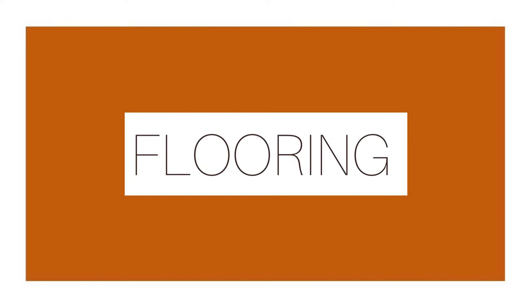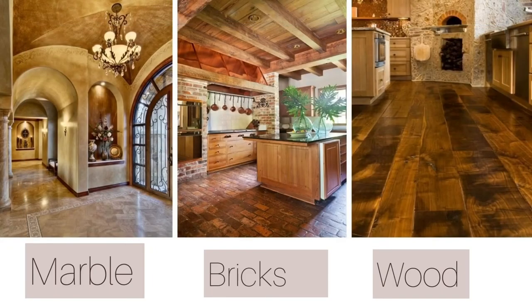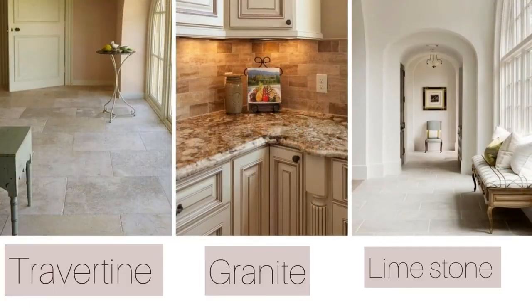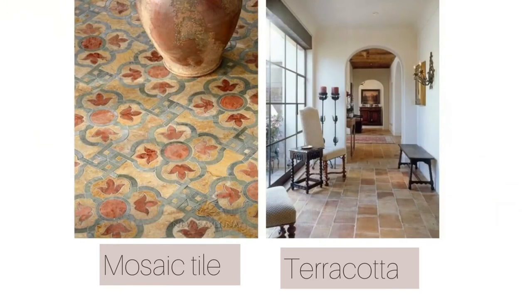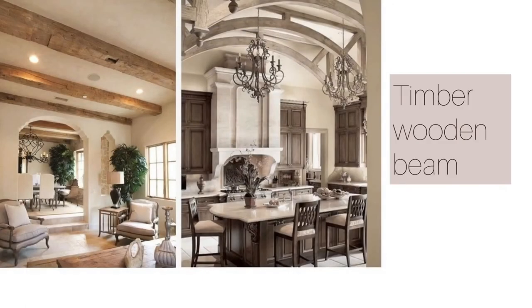For the flooring, you can use marble, bricks, wood, travertine, granite, limestone, mosaic tile, and terracotta. The ceiling in Tuscan design always features dark open wooden beams in a plain ceiling area, along with some wrought iron lighting fixtures.